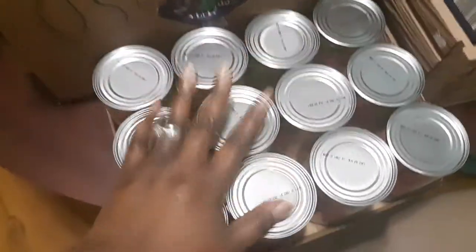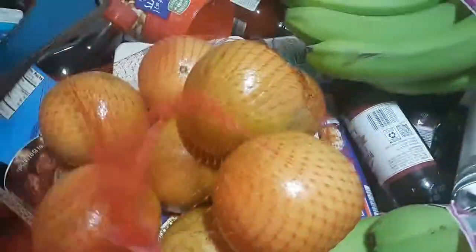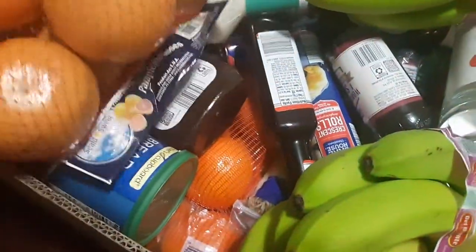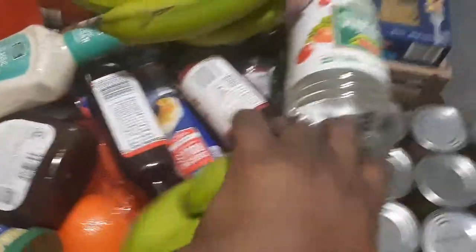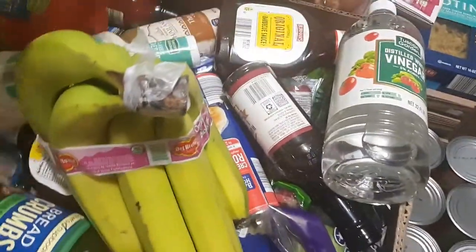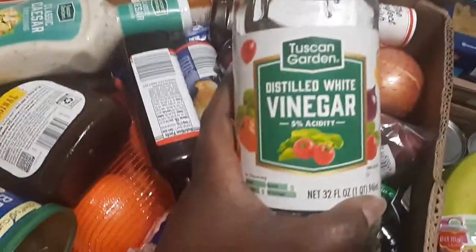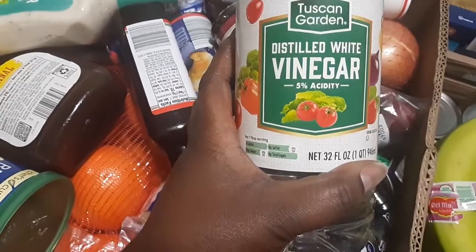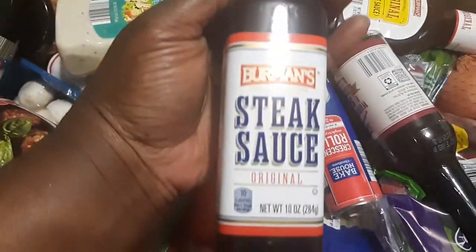Next here's the big mama stuff. We got a bag of grapefruits, two bunches of organic bananas, a 32-ounce distilled vinegar, and steak sauce.